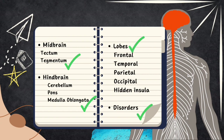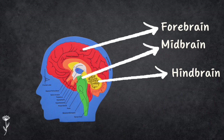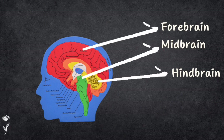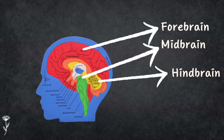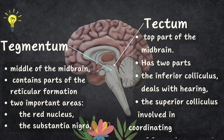Let's start with the midbrain. The midbrain, also called the mesencephalon, is the middle part of the brain. It has two parts: tectum and tegmentum. The midbrain helps transmit messages between itself and the cerebrum. The tectum is the top part of the midbrain and has two parts: the inferior colliculus, which deals with hearing, and the superior colliculus, which is involved in coordinating vision and movement.